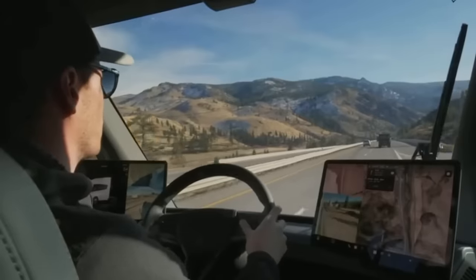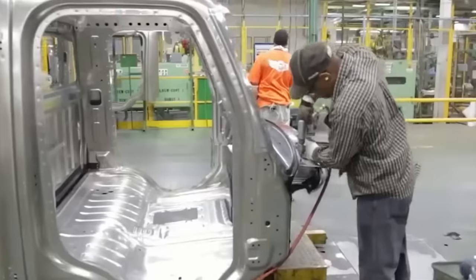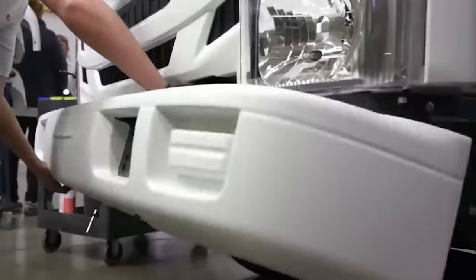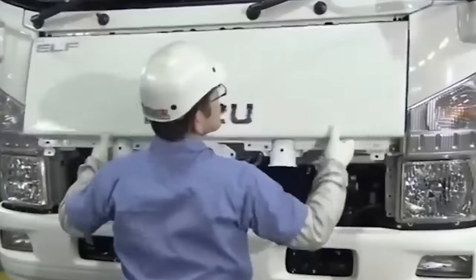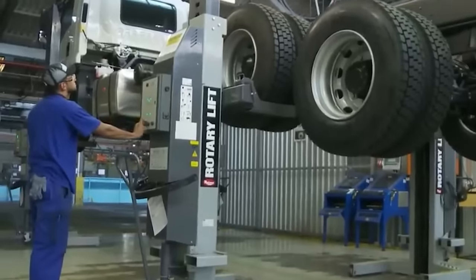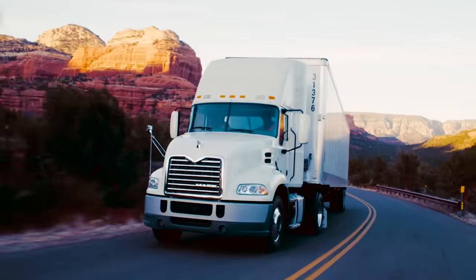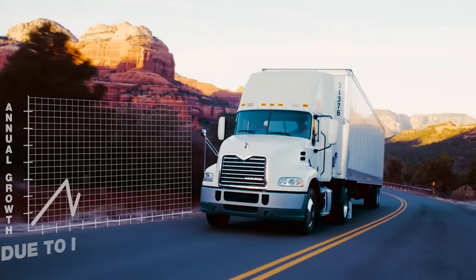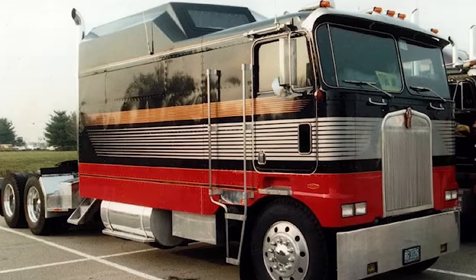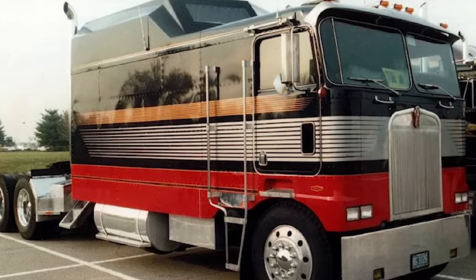As the trucking sector moves forward, manufacturers and fleet managers must continually evaluate driver and market needs, striving to develop vehicles that strike a harmonious balance between efficiency, safety, and driver comfort. As the trucking industry moves towards a greener and more sustainable future, the lessons learned from the rise and fall of cab-over trucks will undoubtedly shape the development of new truck solutions.